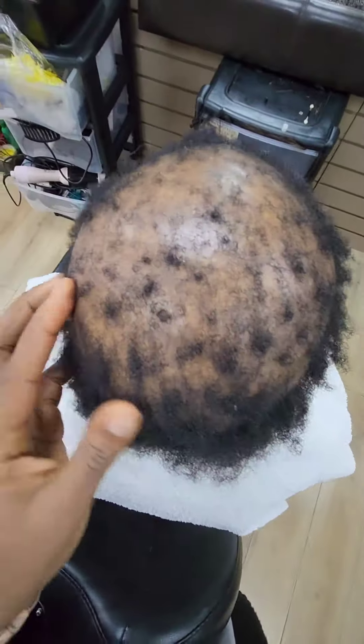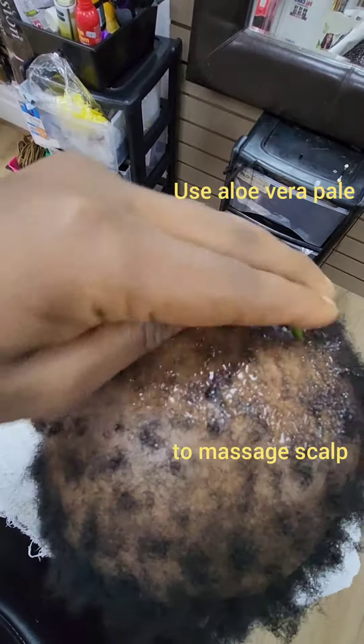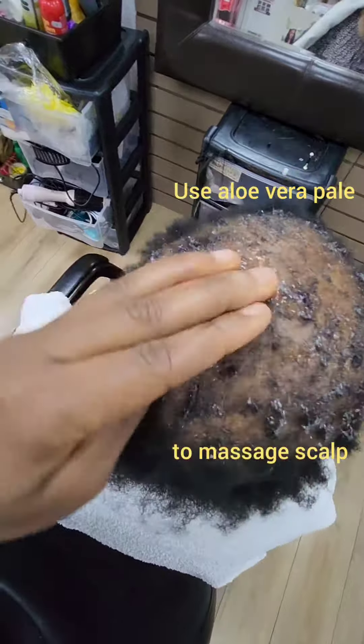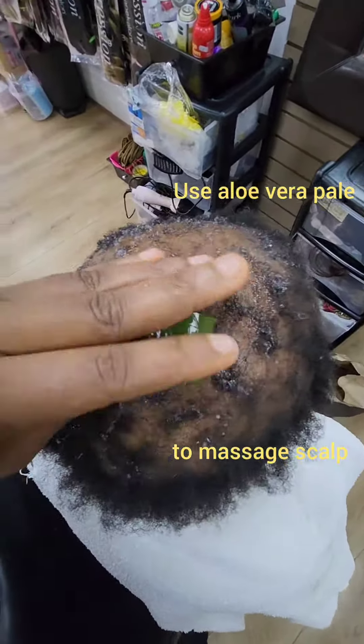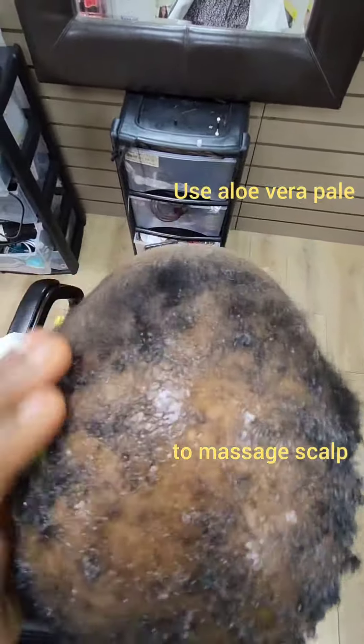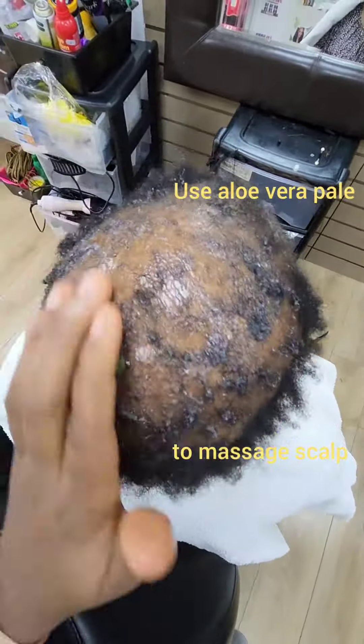This lady has been rejected by a lot of hairdressers but we accept people here. Once you've assessed the hair, use the aloe vera peel to massage the scalp — what it does is help encourage hair growth and stimulate the scalp.